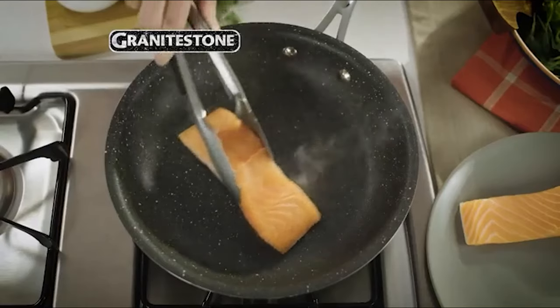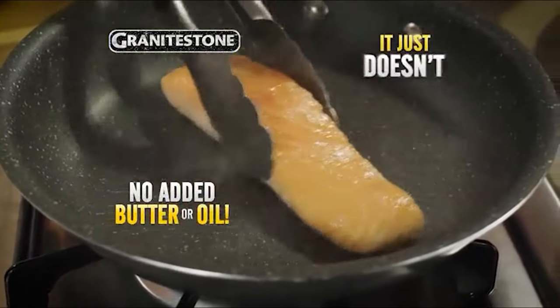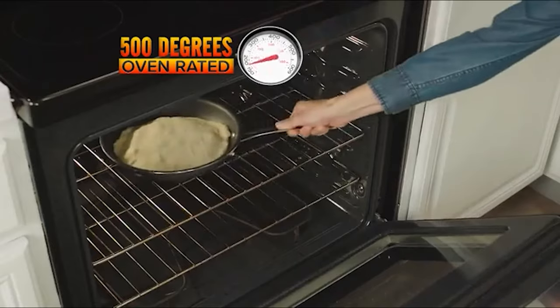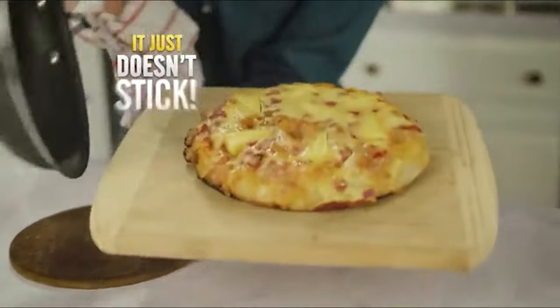This pan is compatible with all cooktops including gas and electric, except induction, and is oven safe up to a sizzling 550 degrees Fahrenheit. It also features a stainless steel stay-cool handle. Whether you are a cooking lover, you can trust the Granite Stone frying pan.